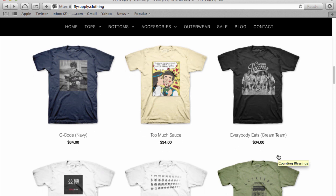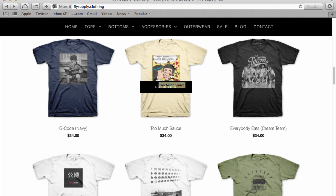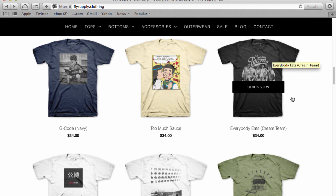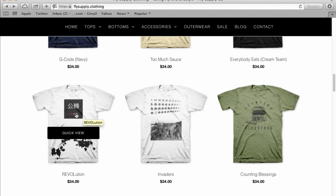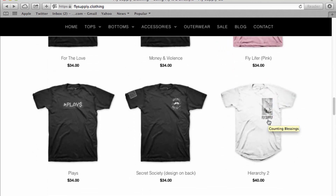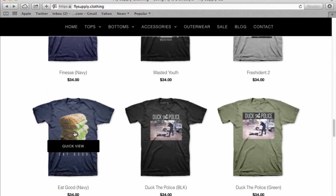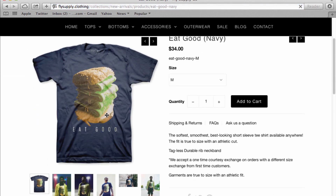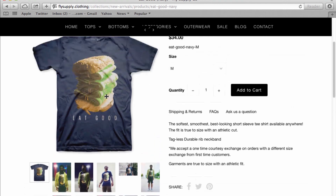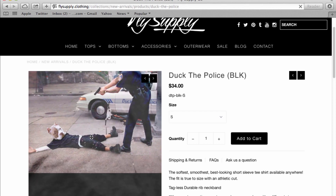Down here we have the t-shirts. Let's go through some of them. This one is G-Code. This one right here looks like a take on the old Archie comic strip style. You have Cream Team, Revolution, Counting Blessings, and some really cool stuff — this one's called Plays Finesse. Let's click on Eat Good — it's like a chicken sandwich with some stacks up in there.